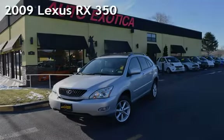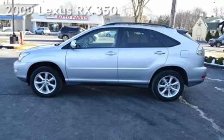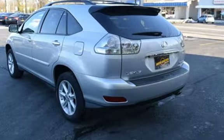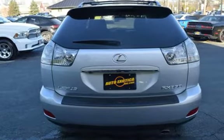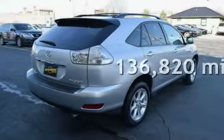This is a pre-owned 2009 Lexus RX 350. This four-door SUV has a six-cylinder, 3.5-liter V6 engine, with all-wheel drive, and an automatic transmission. This Lexus has less than 137,000 miles on the odometer.